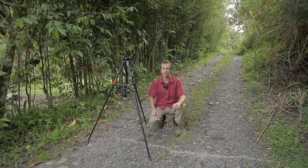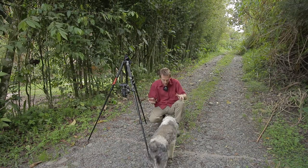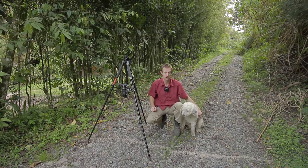Mark here and welcome to Biodiversity Shorts. At my feet there is a column of army ants. Watch out Tasha, watch out. Let's take a closer look.